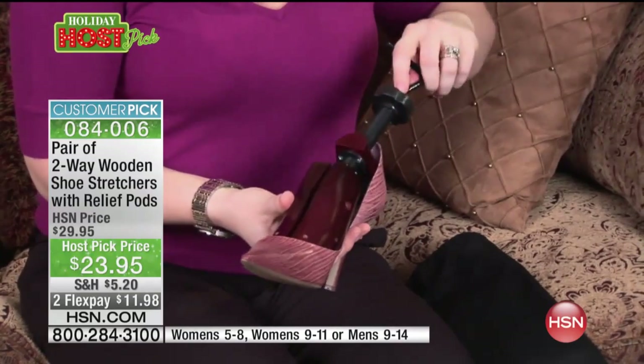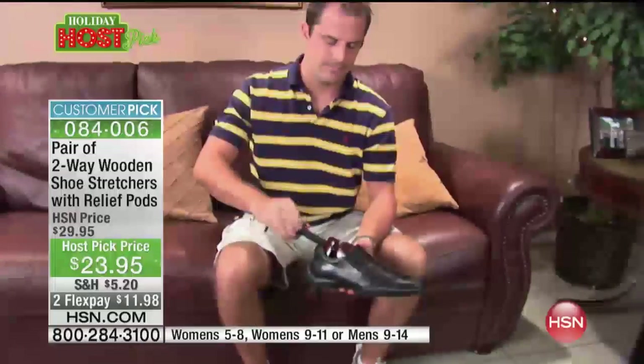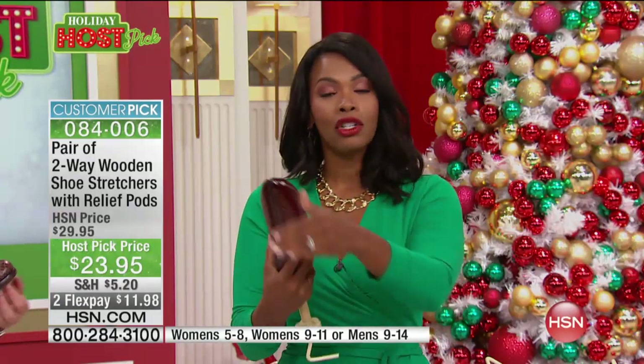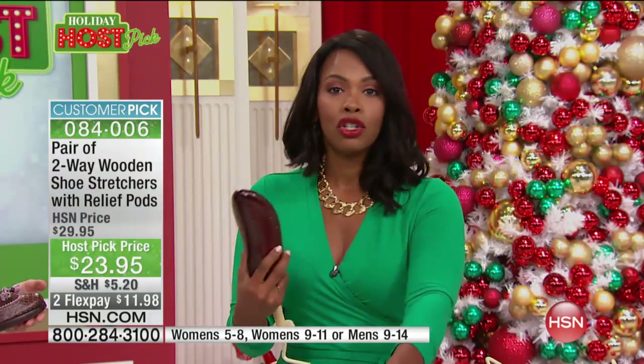So let's say you only have an issue with your right foot — like for me, it's my right foot. I always say if a shoe feels good on my right foot, then I know it's going to be good for me. Maybe it's the same for you. These are interchangeable, so if you only need to stretch your right shoes, you can use both of these and stretch all of your right shoes.